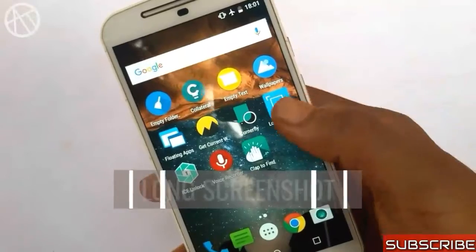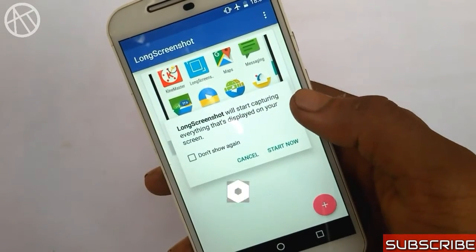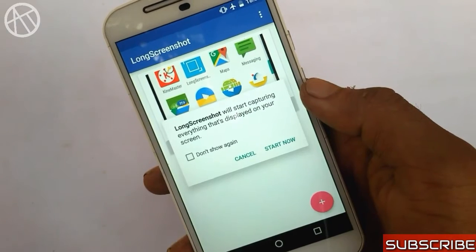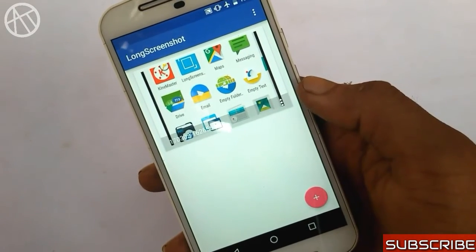The first application on the list is Long Screenshot. When we have to send a conversation to someone, we need to take a lot of screenshots and it is a time-consuming task. While sending the pics to someone, we might miss the order.